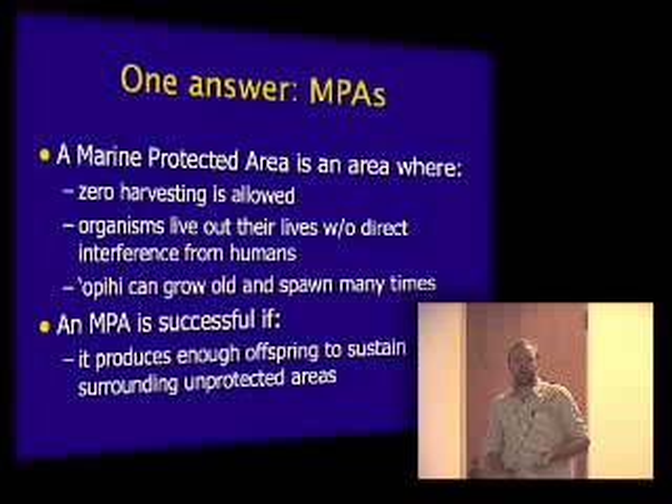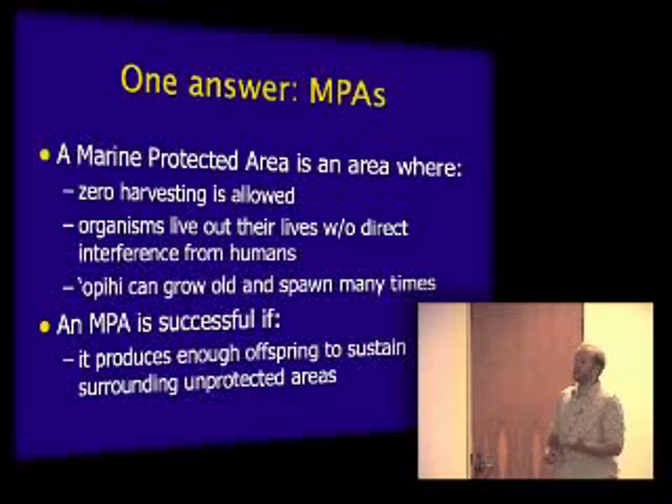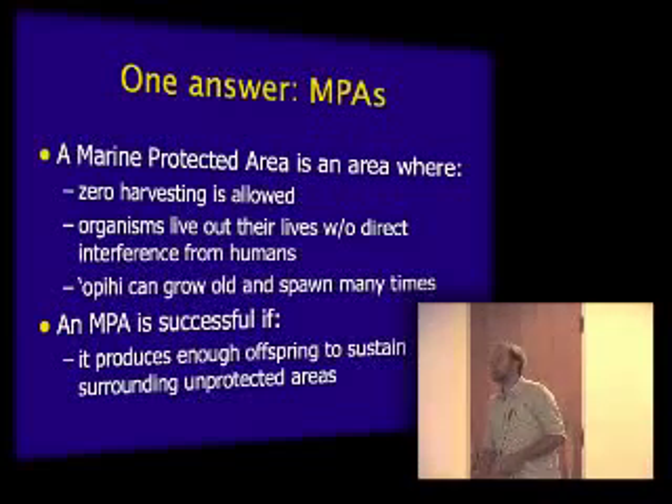One answer to help Opehi populations recover is to implement MPAs, or Marine Protected Areas — areas where you basically don't take anything and allow nature to take its course with minimum human interference. MPA success in fisheries management depends on the spillover effect. Opehi are a great animal to test MPAs with because the adults don't move much and stay in one place, but the juveniles can move a great deal. When Opehi reproduce, the juveniles go out into the water column and can repopulate shores that are not protected.